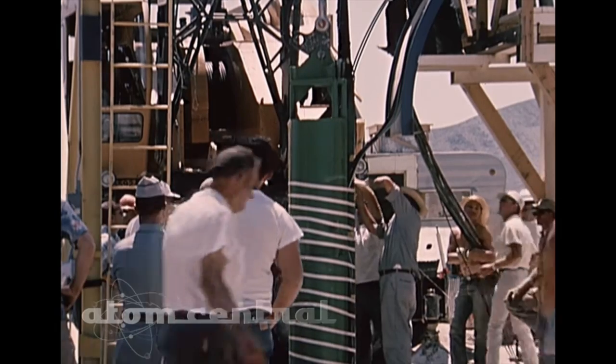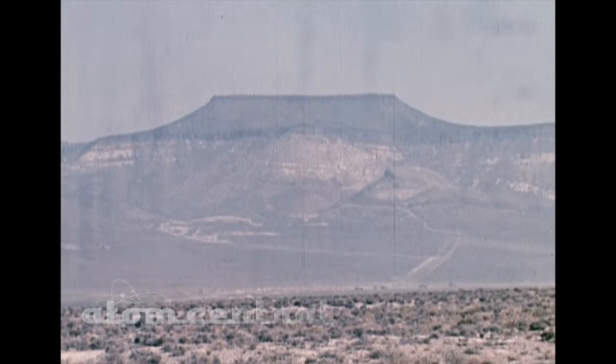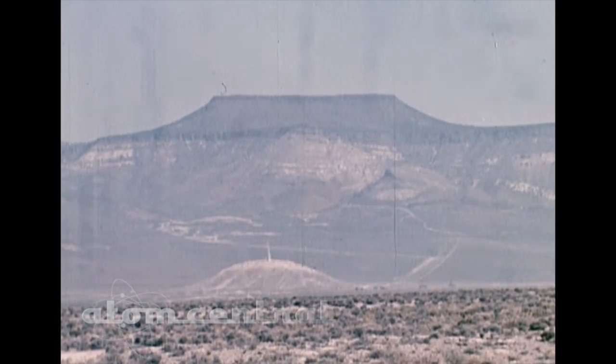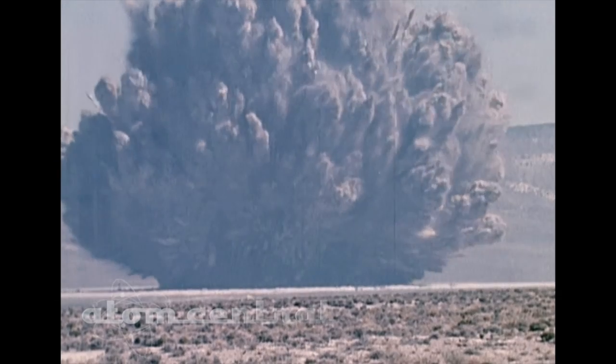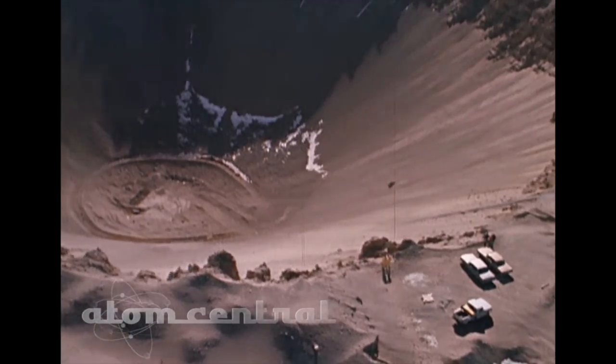The idea was to use a 104-kiloton thermonuclear device to dig a huge hole. But what they didn't anticipate was just how much radioactive fallout would be released. The explosion displaced 12 million tons of Earth, creating a crater 1,280 feet wide and 320 feet deep.